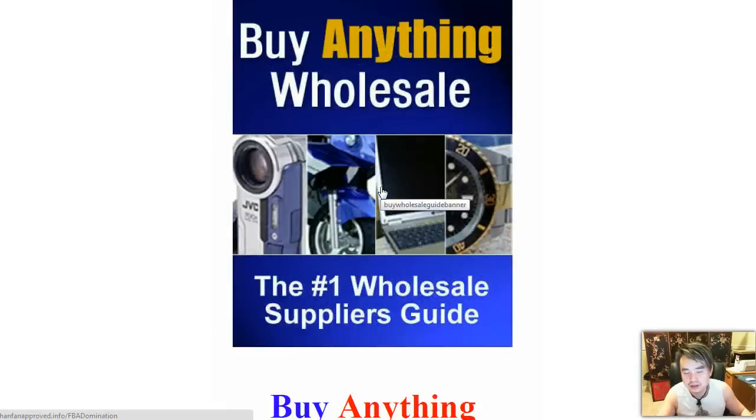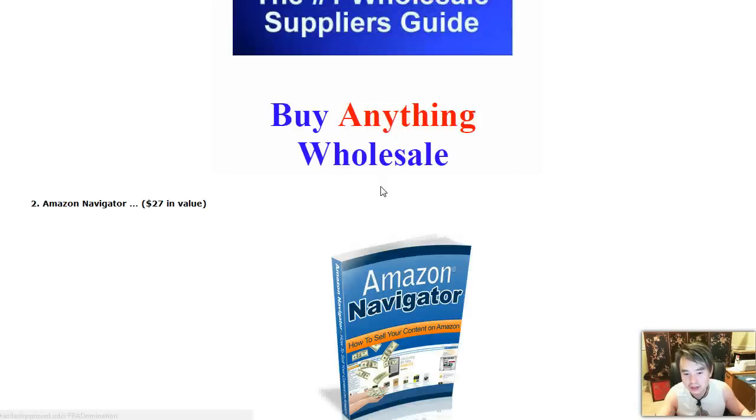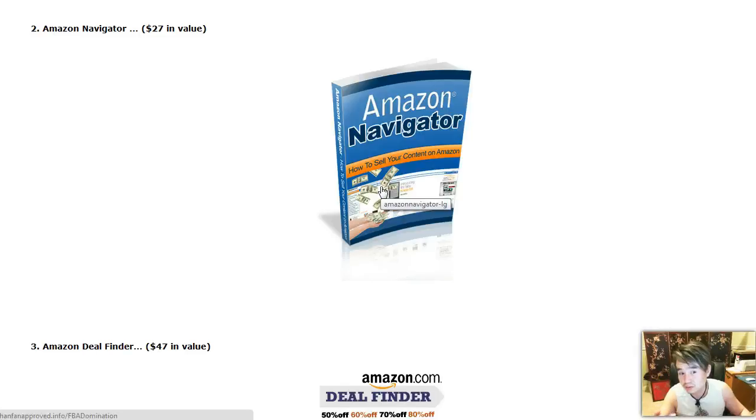If you do get it through my links, you're going to get an additional wholesale source guide, plus two of the online sources I used to actually purchase wholesale items to resell on eBay — those are secret websites that most people don't even know about.